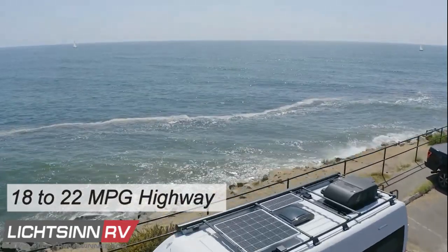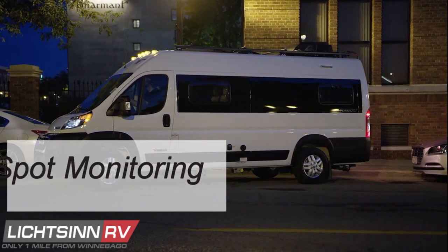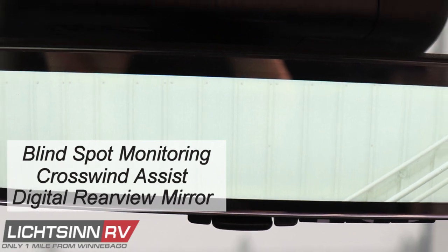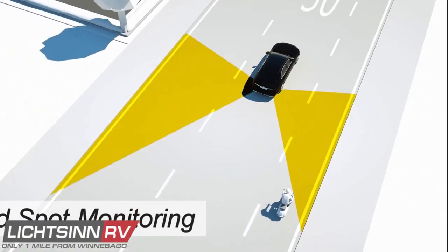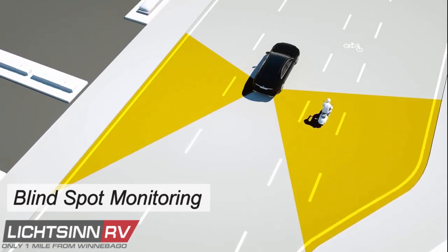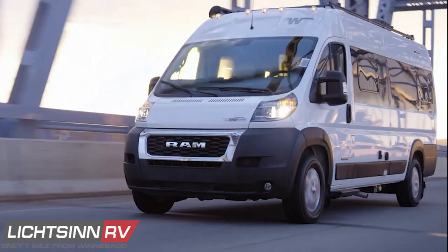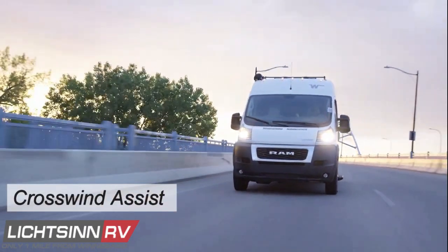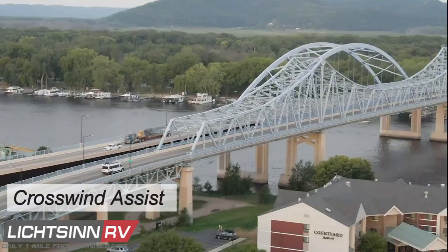The safety-enhanced Ram Promaster chassis now includes blind spot monitoring, crosswind assist, and the digital rearview mirror. Blind spot monitoring with rear cross-path detection helps avoid accidents and enhances safety by warning drivers when vehicles enter the van's blind spot zone. Crosswind Assist detects strong gusts of wind helping you stay in control and on course.